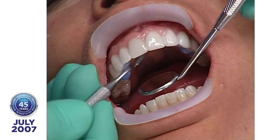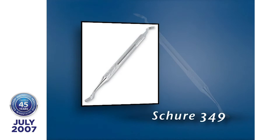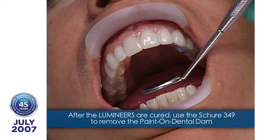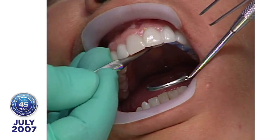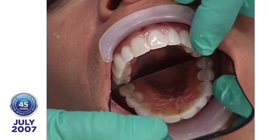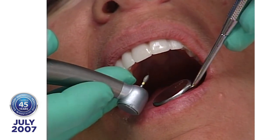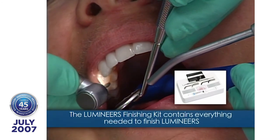Now I'm going to remove the lingual side of the paint-on Dental Dam. Then I'm going to blend the Ultrabond, the porcelain, and the tooth structure all together on the lingual side using an American football-shaped diamond from the finishing kit.